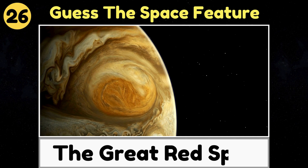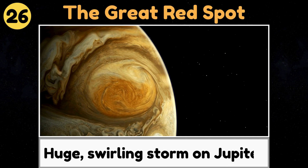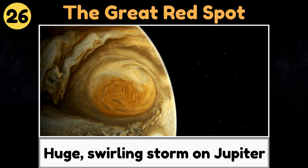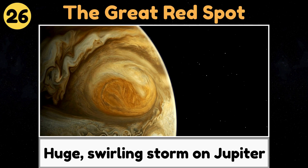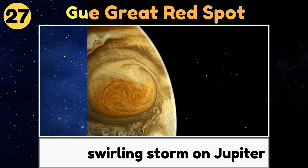The Great Red Spot. The Great Red Spot is a huge swirling storm on Jupiter that's been raging for hundreds of years.